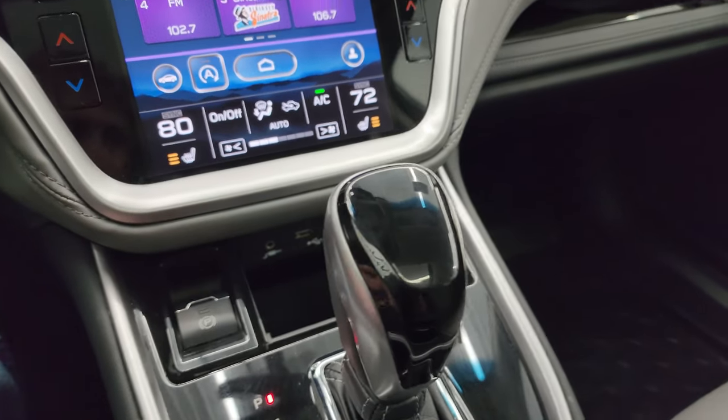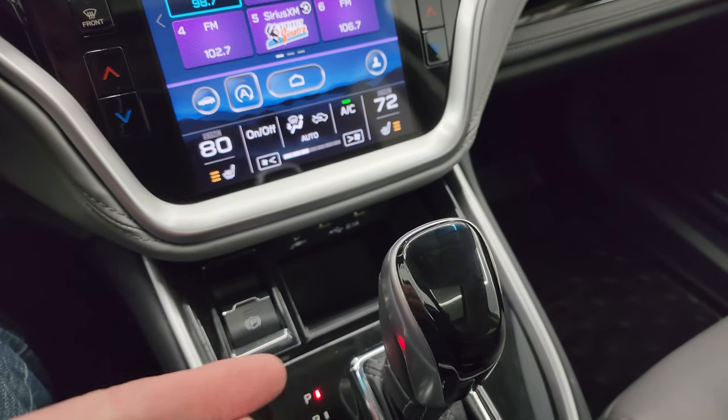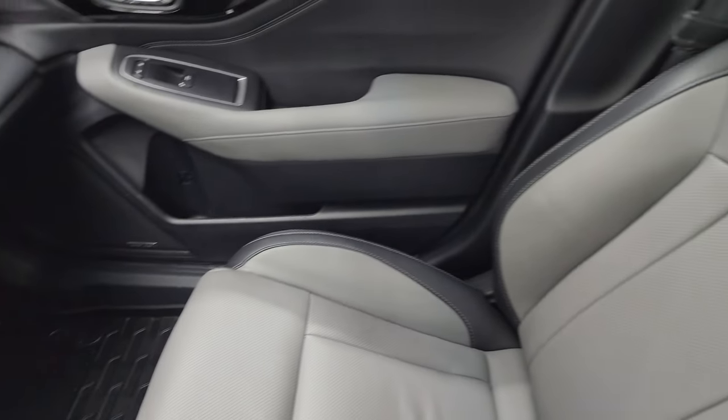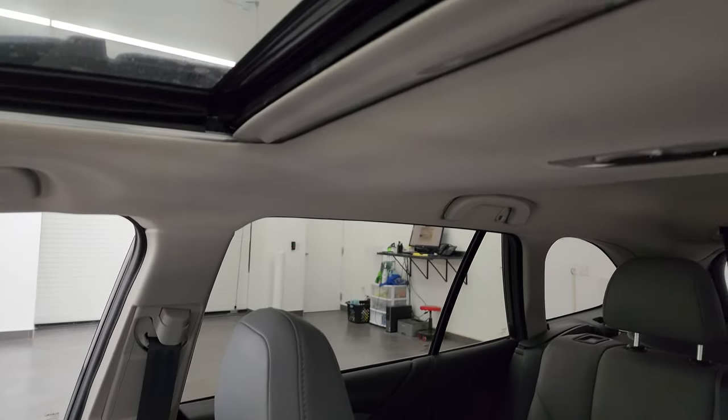Automatic transmission. You do get two USBs and an aux jack right there. Keyless entry right here — that's in nice shape. The passenger side floor mat and seat are in fantastic condition as well. Didn't see any rips or tears in there. The headliner is in nice shape.